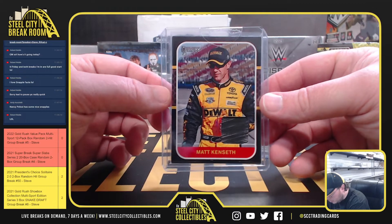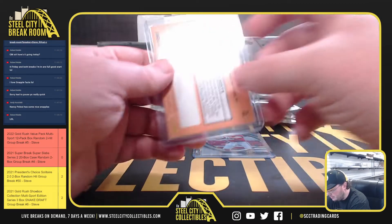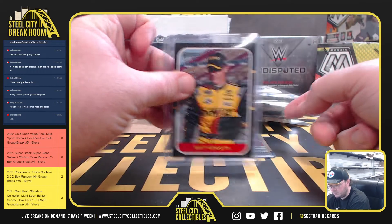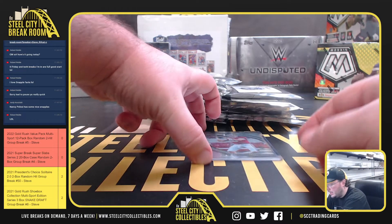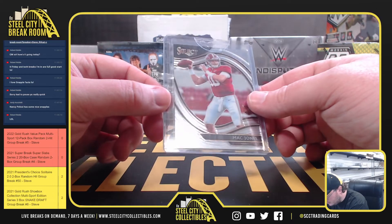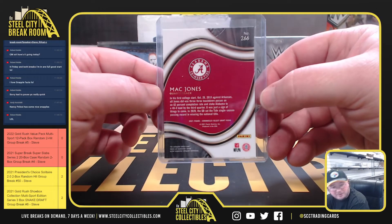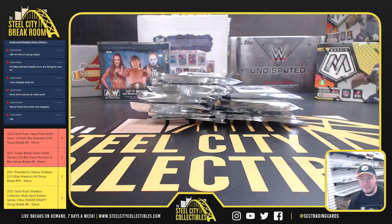We're going to have a 2020 Donruss Mack Kenseth — looks like a tire patch there. And we've got a 2021 Select Mack Jones Rookie, and that's going to be Chronicles Select Draft Picks.